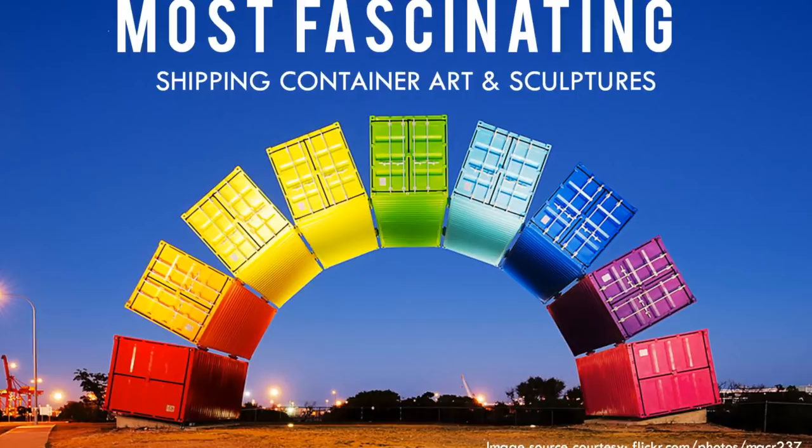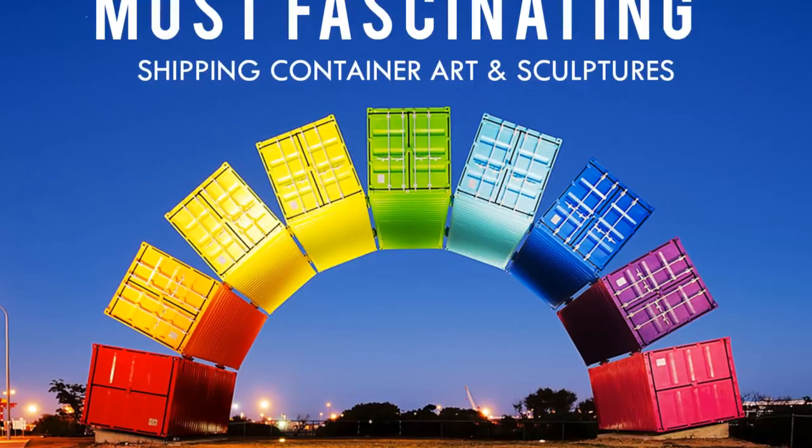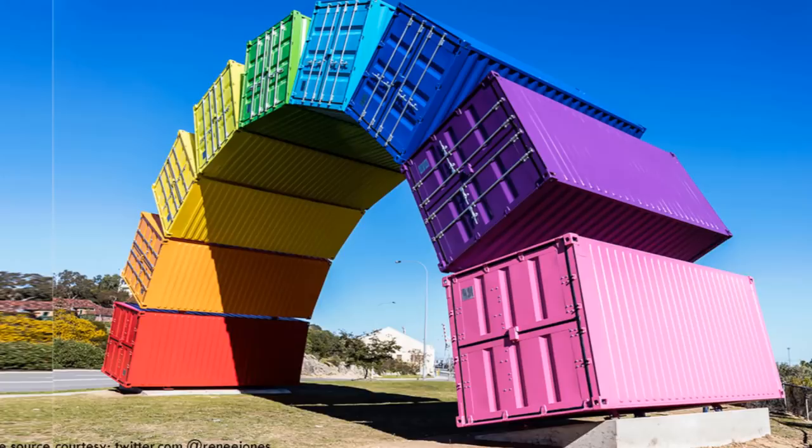Hello and welcome to our YouTube channel. In this video we bring to you the 10 most fascinating shipping container art and sculptures from around the world. Stay tuned to find out more on these interesting global adventures.